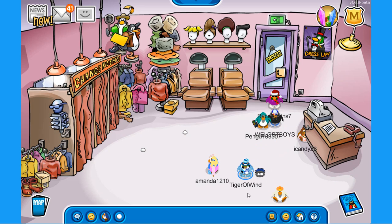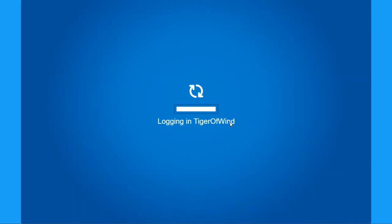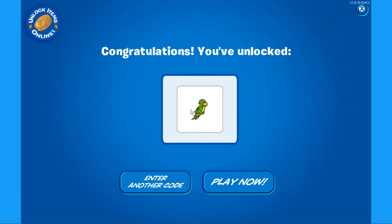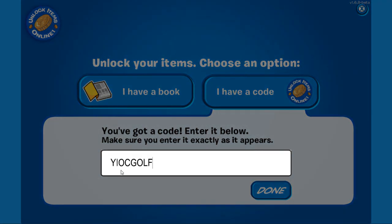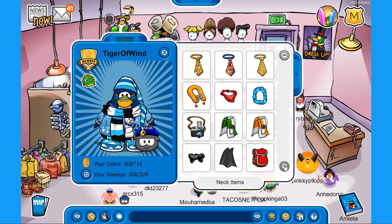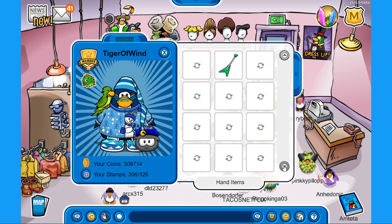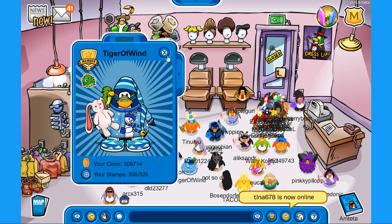The last thing to show you is the two new codes. To unlock items, click the yellow icon that says 'unlock items online,' then choose your penguin. Type in R-Z-V-K-K-K-U-P-N to get the green parrot — very cute! For the next code, type in Y-I-O-C-G-O-L-F to get the stuffed bunny. Back at the gift shop, let's check out the new items: the parrot is an egg item — here it is, a green parrot! And here is the stuffed bunny as an unlockable item.